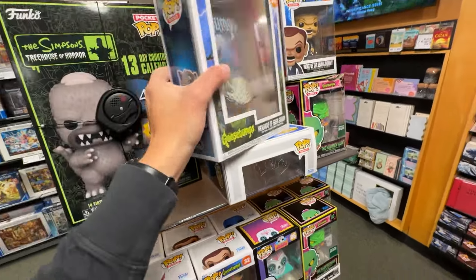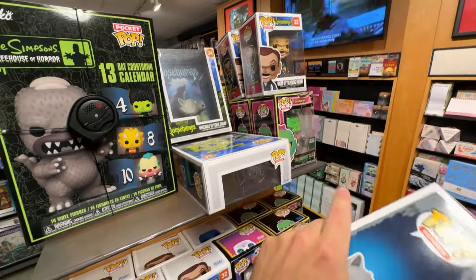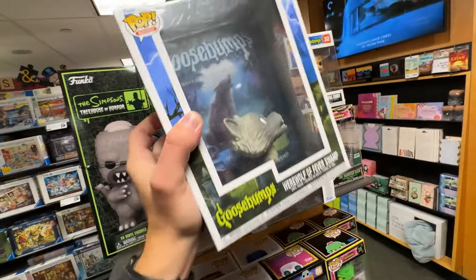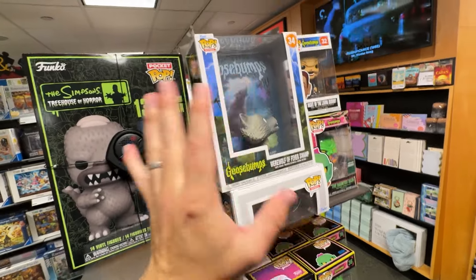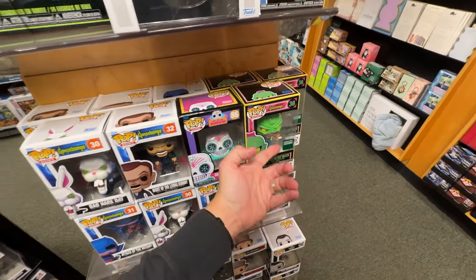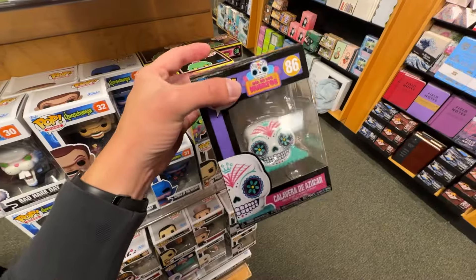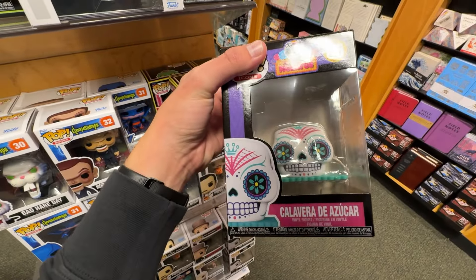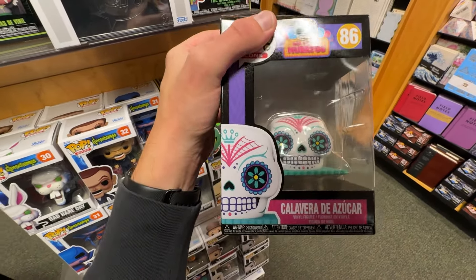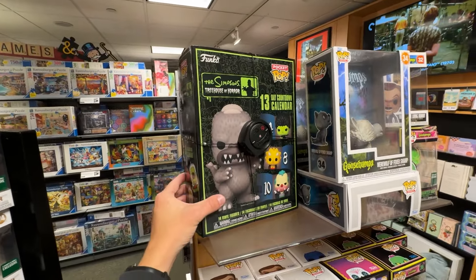This section is actually pretty cool. One pop I don't think I've shown on the channel before is the Werewolf of Fever Swamp — the new Goosebumps pop. In one of my last videos I did find the Haunted Mask but not this one. I'm definitely not buying it today since I'm traveling. They also have Bad Hair Day, Night of the Living Dummy, and the Haunted Mask — looks like they have the whole set. Another cool pop is the Dia de los Muertos Calavera de Azúcar — like a sugar skull. Really cool pop.